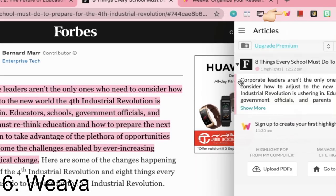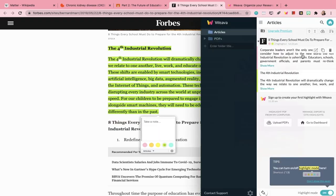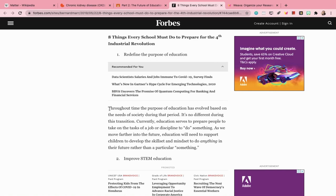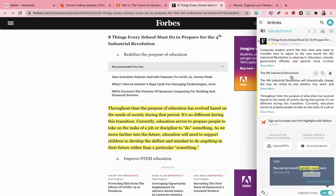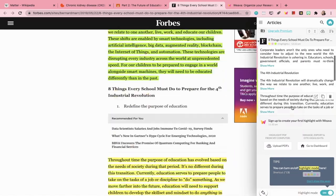Number six is called Weva. Weva lets you highlight texts on web pages using different colors and you can save it to folders. You can click on the highlighted texts from the extension window and it will automatically bring you to that same spot on the web page.